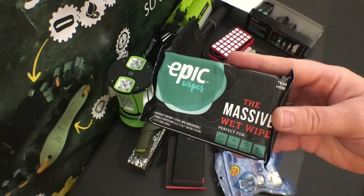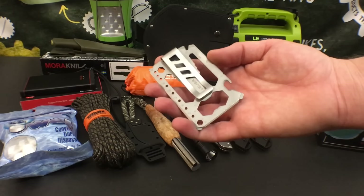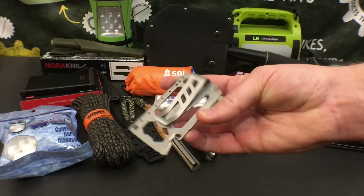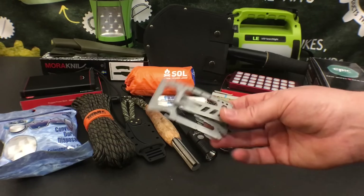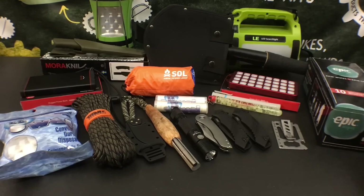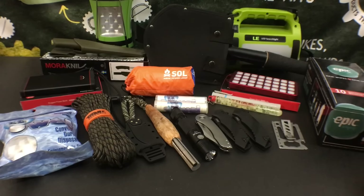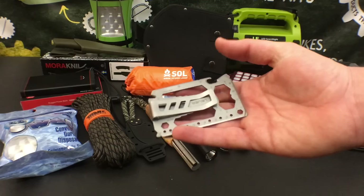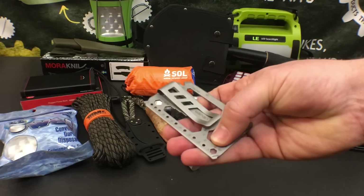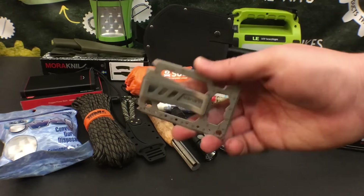The next item is an EDC item — the Lever Gear Tool Card Pro, which also comes with a money clip. I love this because it can double as a wallet. There are a lot of multi-tool cards out there that frankly suck, but this is the one I actually keep in my wallet. The tools actually work and they use a thicker, more durable form of steel. For the money, you can't beat it.